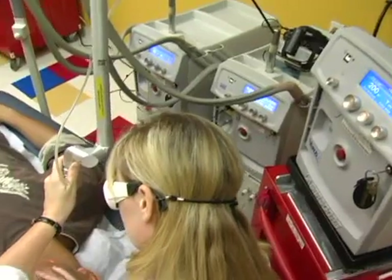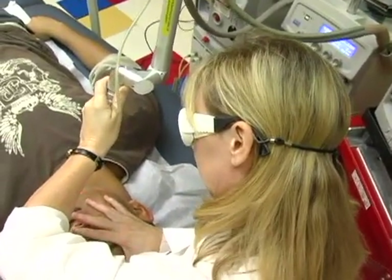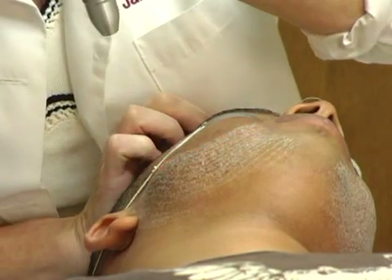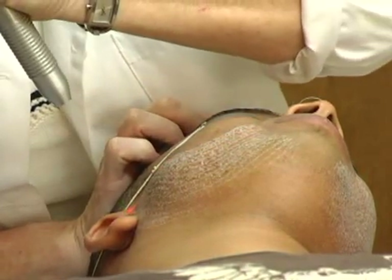During the procedure, specialized lasers are used to target the bacteria that are infecting your follicles, eliminating the infection without the need for antibiotics or medications like Accutane.